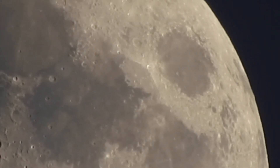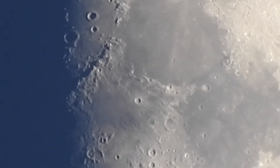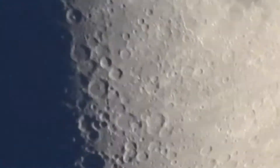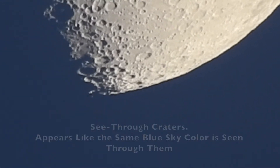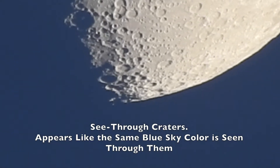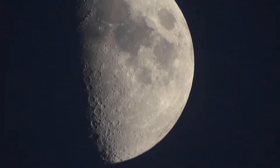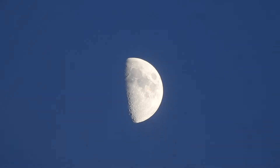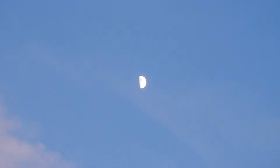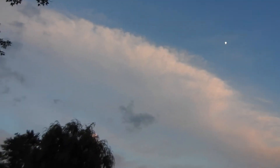I wish I could see Jupiter — still a little too light out. It's showing so bright white, but the video is not picking up that bright white. That's what it is to the eye.